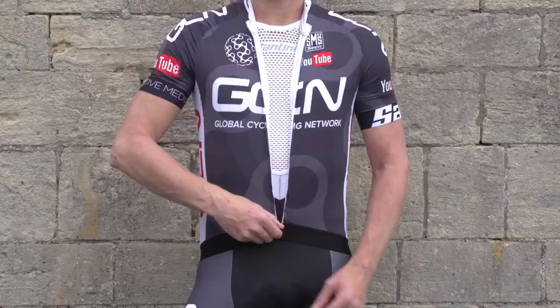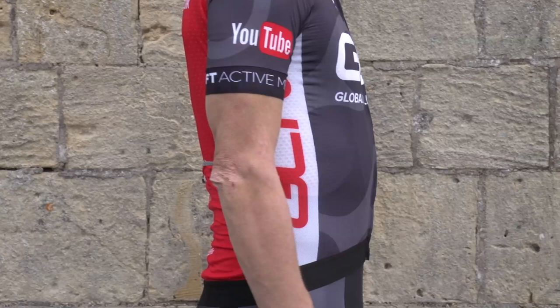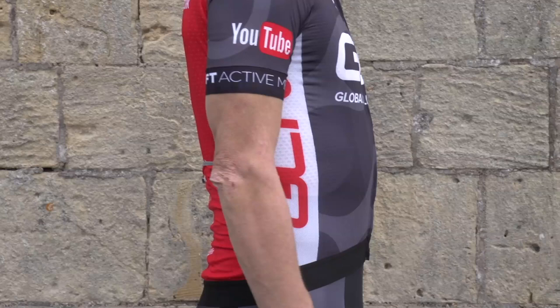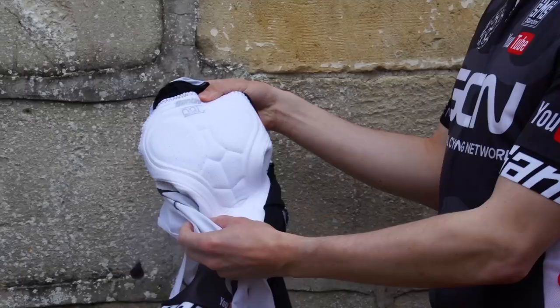Our Team Original Sleek Cut jerseys feature a full length zip, mesh backing and ventilated side panels to keep you cool on the hottest of climbs, and they're finished with three open rear pockets, plus a zipped pocket in the middle for your valuables.